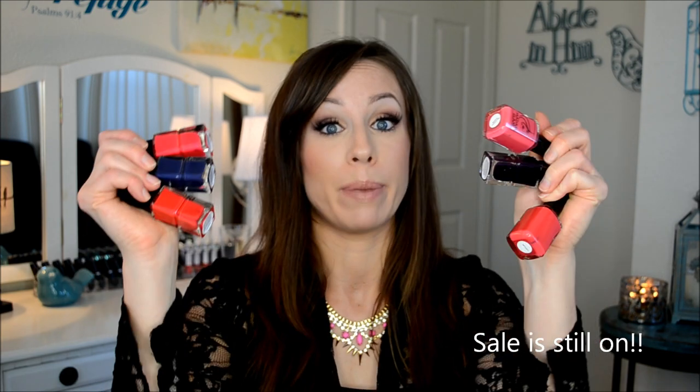Next, I got some nail polishes from Madam Glam. I have six of them here and I've worn a few so far. I'm really impressed with these. I'm going to be talking about them in Saturday's Chit Chatter Day and go more in depth. So far I've worn Original Sin and it was opaque in one coat — they're really, really pretty. I don't know if these are still on sale by the time you watch this, but they were 40% off. Originally around $12, so they're like $6 or $7 — definitely worth it.